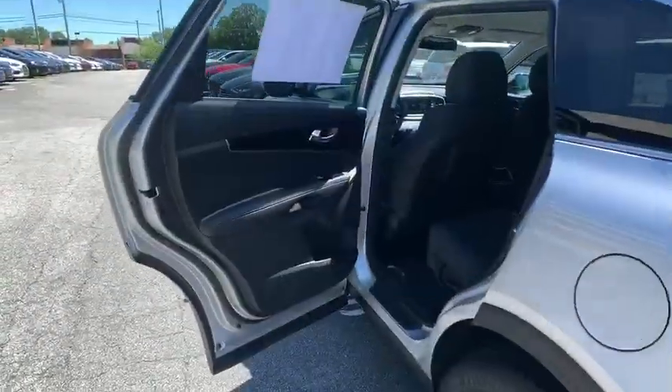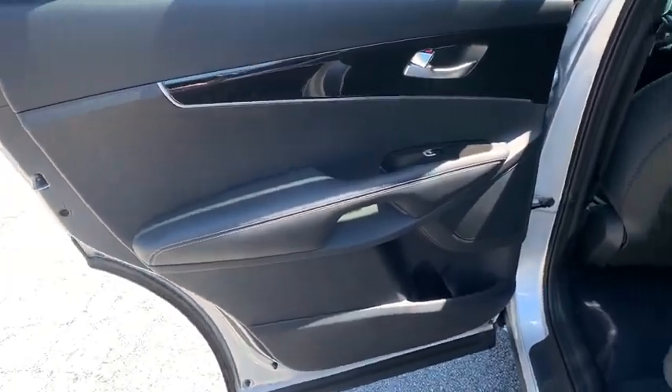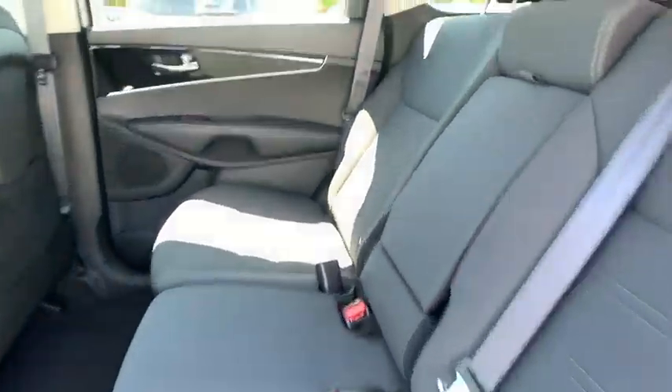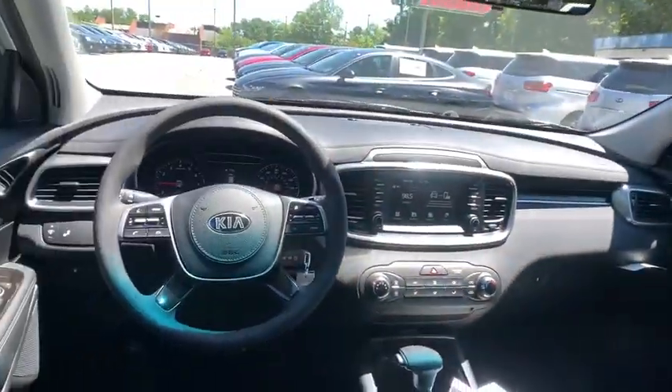Aluminum wheels, four-wheel disc brakes, rear defrost, front-wheel drive, AM-FM stereo radio, MP3 player, power door locks, bucket seats, and power windows.